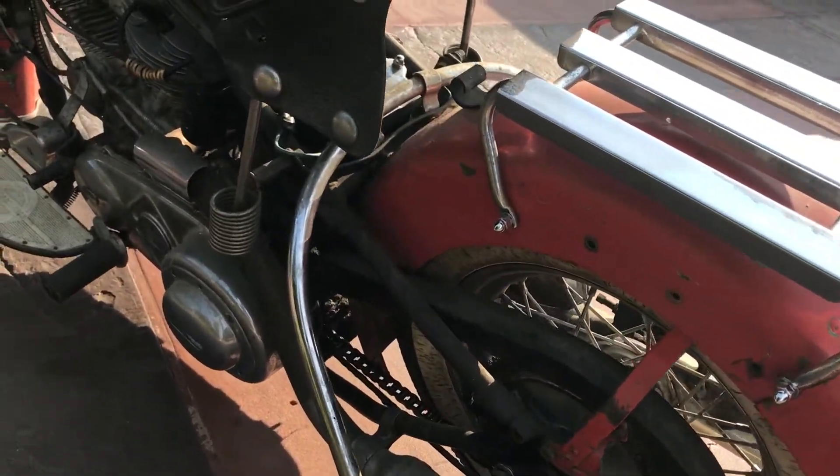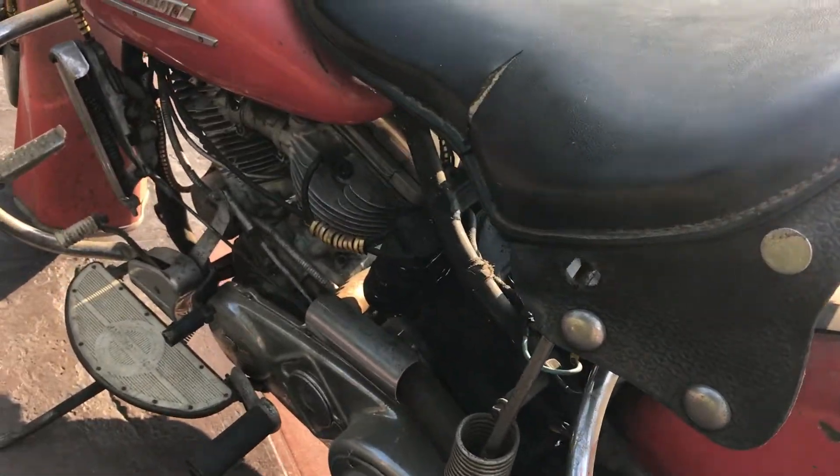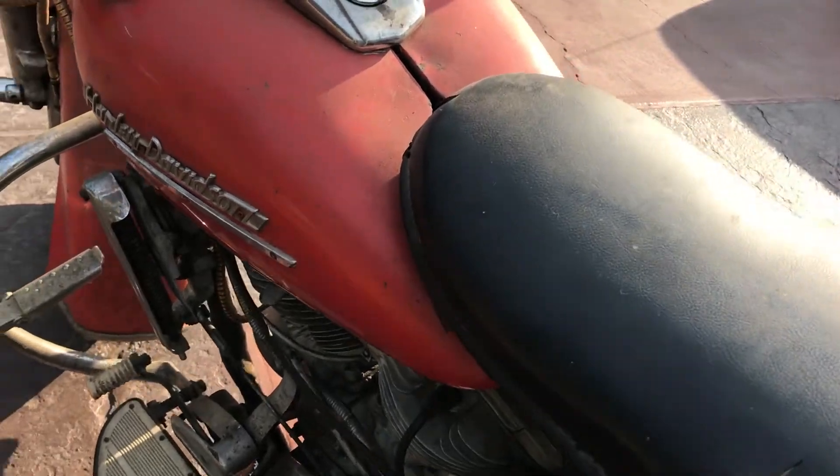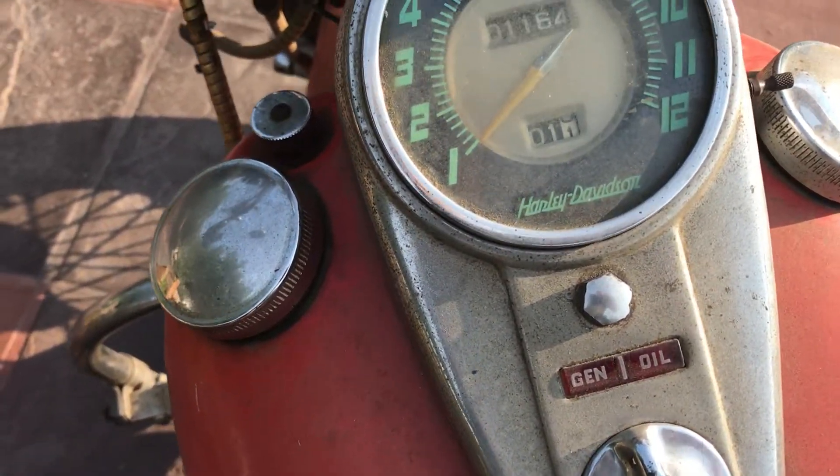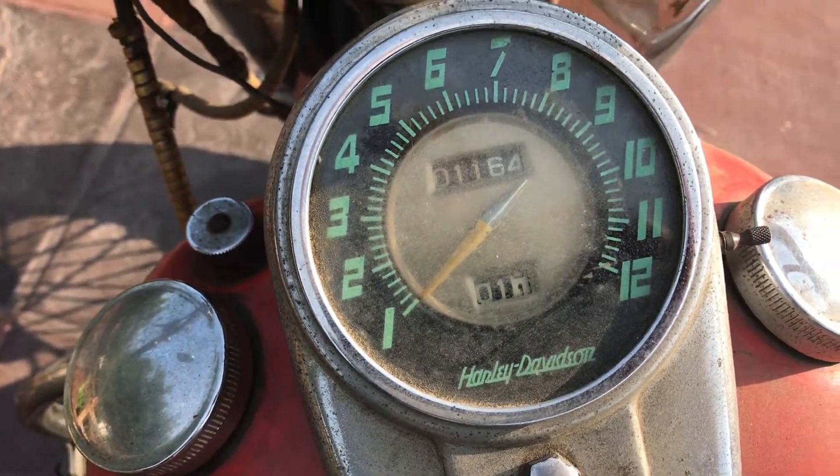This motorcycle along with many others can be viewed on our website at www.batorinternational.com, or you can call me direct at 805-798-1802 and I'll be happy to talk to you about it.